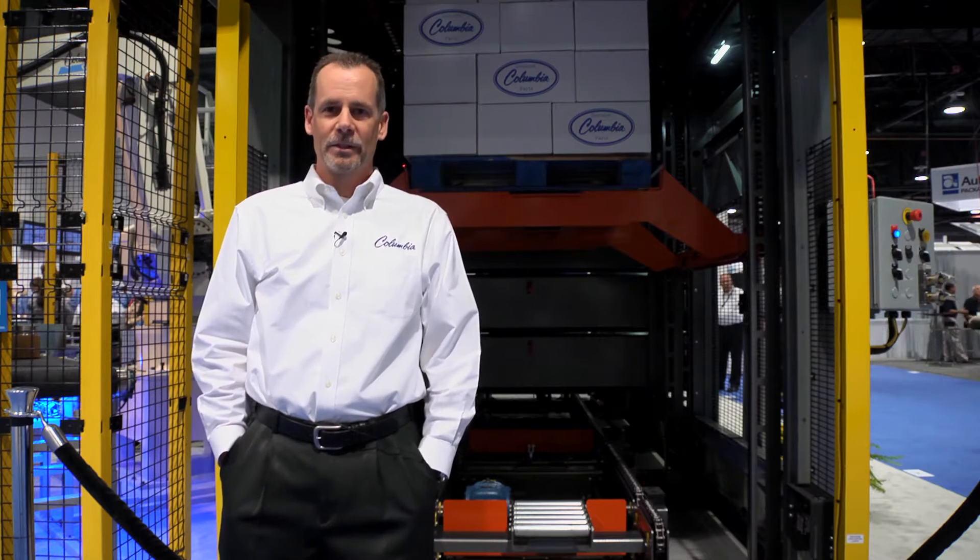Hello, my name is Ted Yai. I'm the Sales Director at the Columbia Machine Palletizer Division. We're very excited once again to introduce a new palletizer at this year's PAC Expo. Behind me is our latest machine, the HL7200.